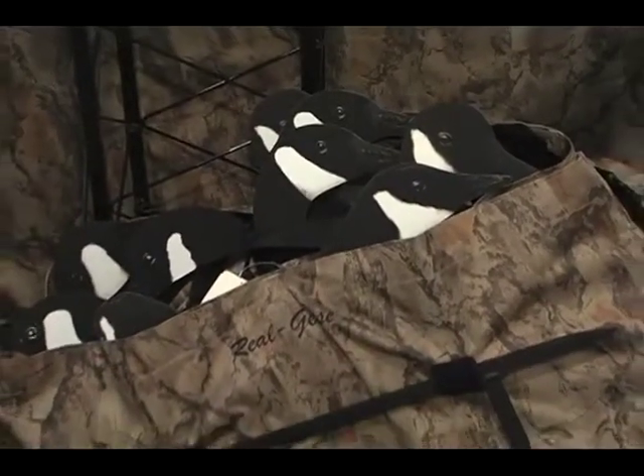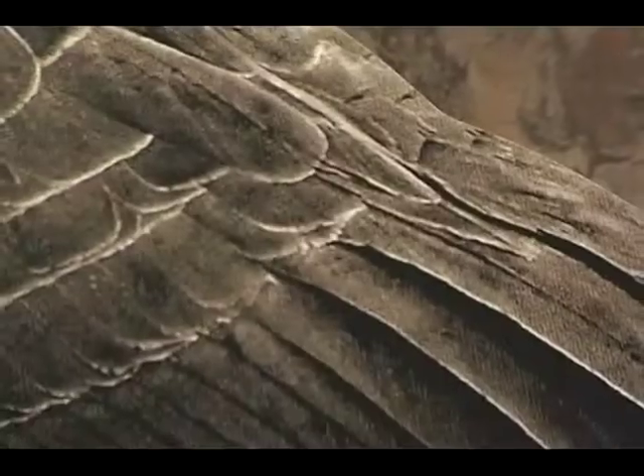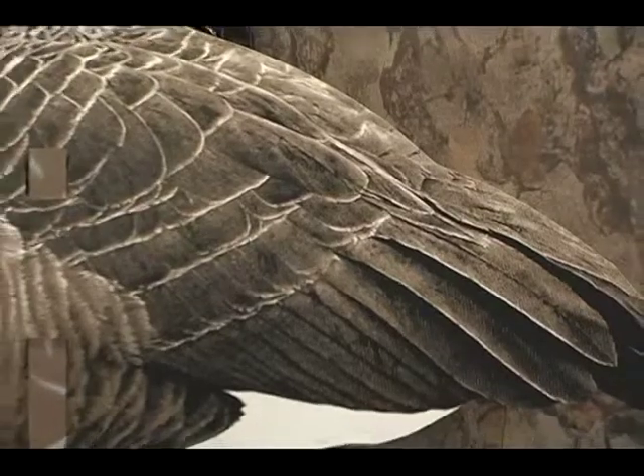Real Geese silhouette decoys aren't just easy to transport — they're easy to set up, too. Our decoys are extremely mobile, and basically when you purchase a box of them, all you have to do is install the stakes and get them out to the field. Real Geese silhouette decoys have the only patented non-glare surface of any decoy on the market.